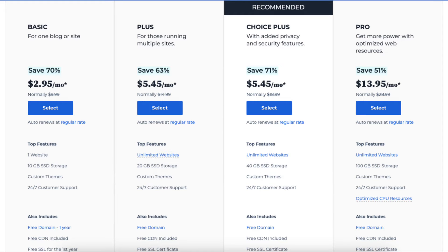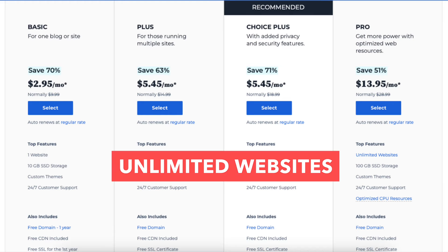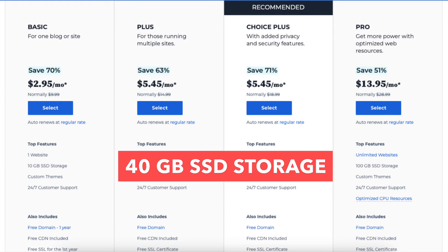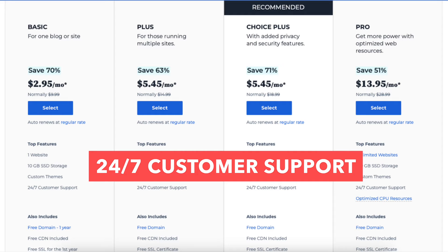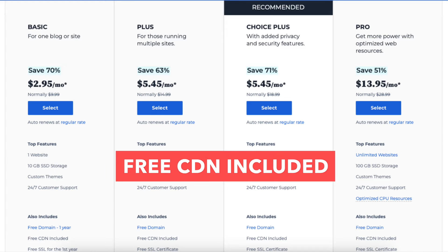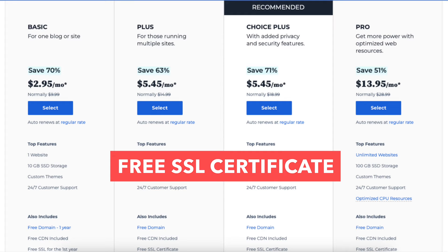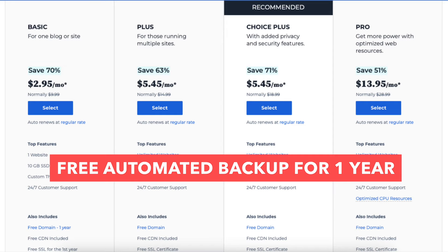The Choice Plus plan you can get for as low as $5.45 a month and comes with unlimited websites, 40GB of SSD storage, custom themes, 24x7 customer support, a free domain name for the first year, a free CDN included, a free SSL certificate, free domain privacy, and free automated backups for one year.